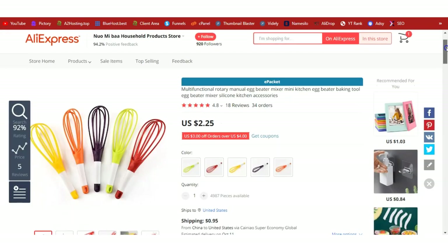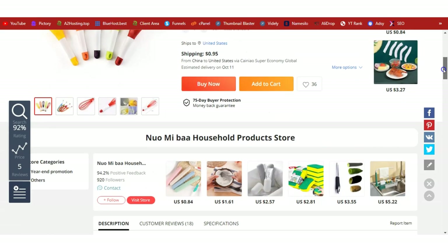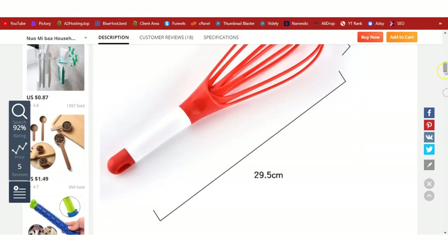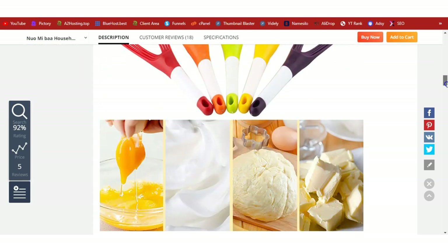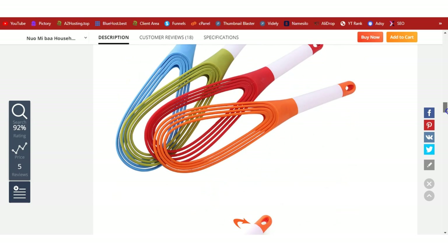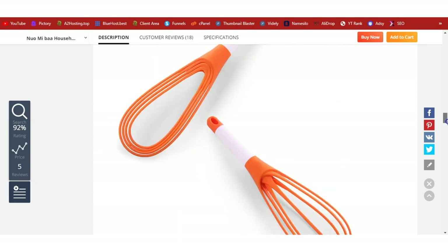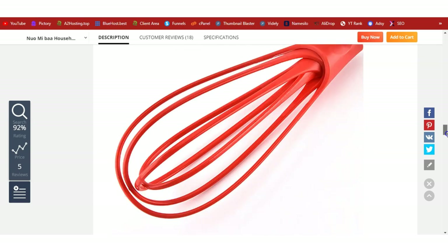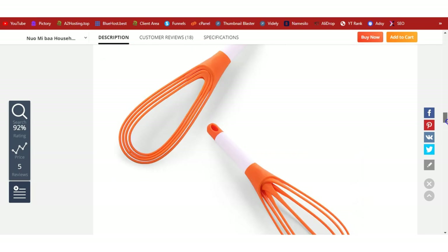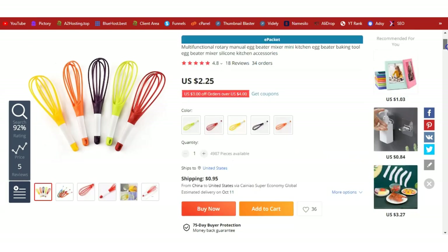You've already seen the product — it's a simple egg beater used to mix eggs. It's a kitchen product and it's currently trending and hot. Let's learn how we can dropship it using WordPress.